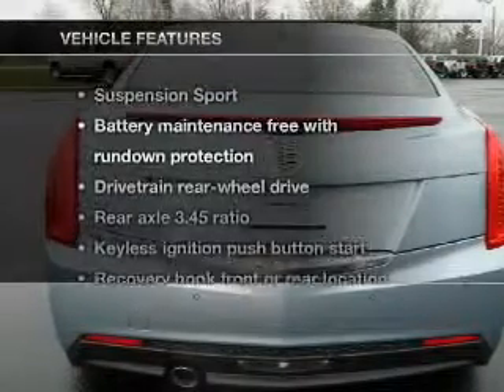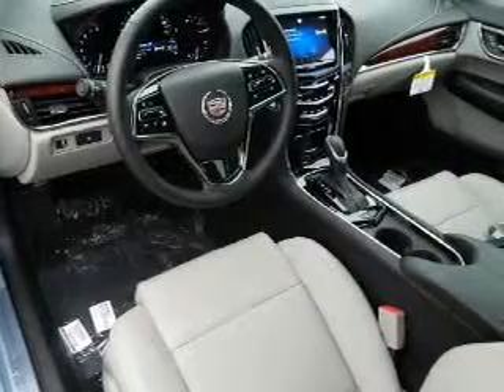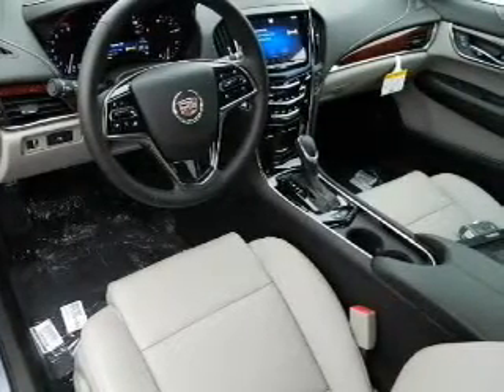And with these notable features, you won't want to miss out on the opportunity to own this amazing ride: keyless entry, leather seats, power door locks, power windows, cruise control, and power steering.